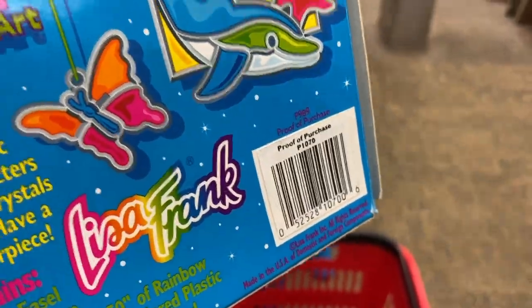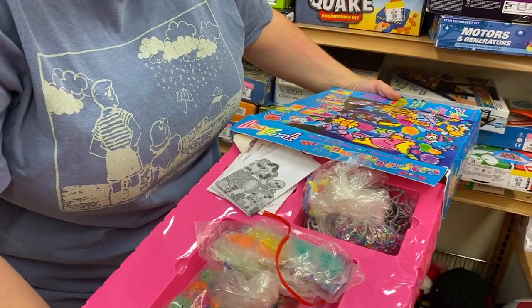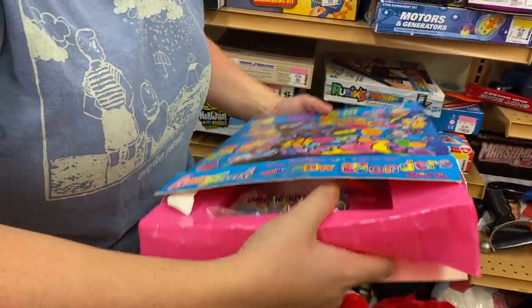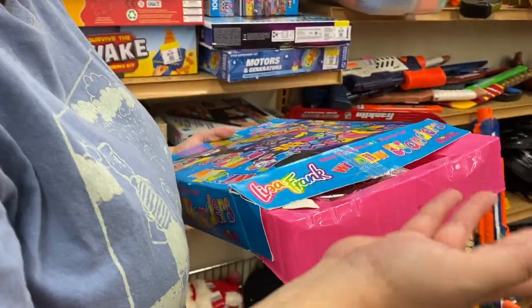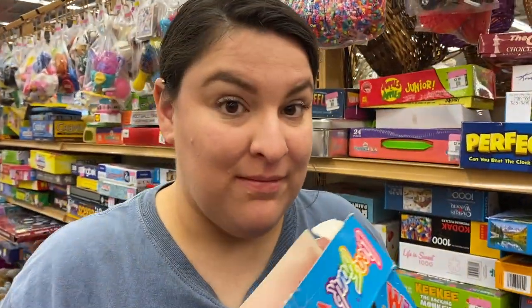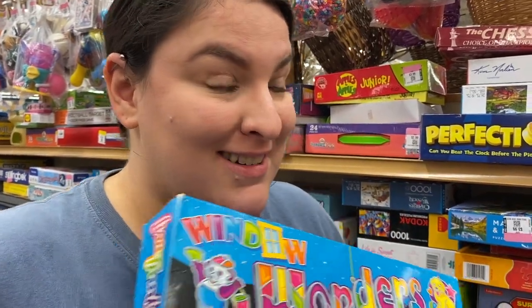This guy's Lisa Frank Window Wonders — this looks original, this looks old! I knew we were gonna find a Lisa Frank thing. We found a Lisa Frank plush last time and I just had this feeling. Is it in there? Yep, it's complete — the metal things are in there too. Maybe one was used, but it's still in there, still usable. So cool! Even the plastic things are in there. Before we came in, I was thinking we're gonna find Lisa Frank stickers — so I still have hope there might be more.